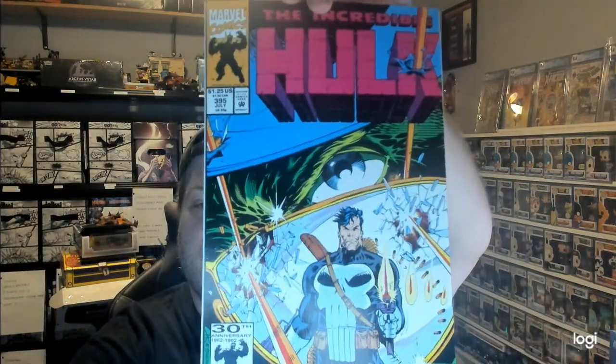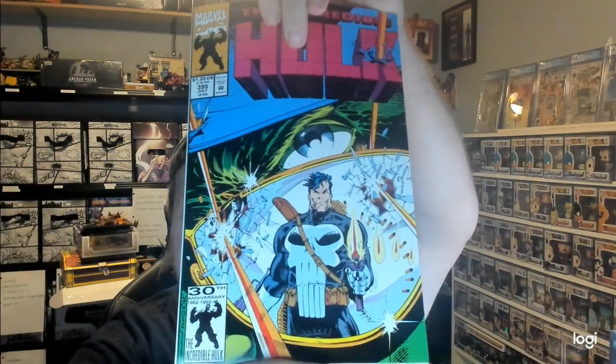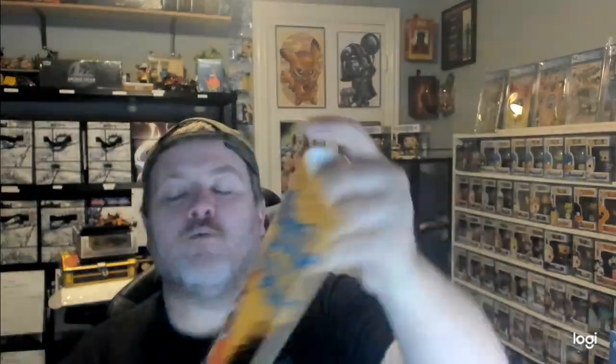So pack number two — another coupon. Some of these are older comics too and some new, so it's kind of a mixture. We have the Invincible Hulk #395 — that's a Dale Keown comic, I actually do need that one, which is crazy. Then we have Fantastic Four number 281.